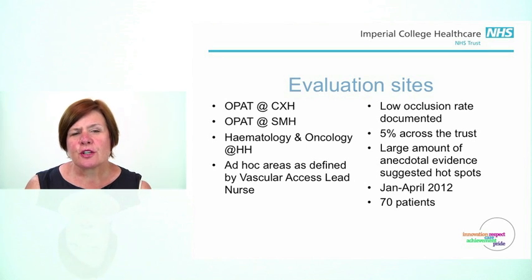We had low documentation of occlusion rates prior to this. Anecdotally, we can say that we had about a 5% occlusion rate in all PICCs that were placed, and anecdotally we know that there were a number of hotspots within our organisation where there were more problems than others.